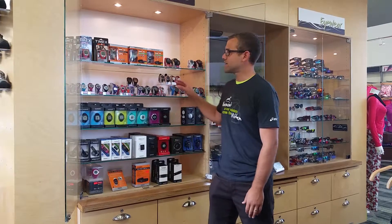This is Andrew from Gazelle Sports and today we're going to be talking about watches. First we have Timex watches.